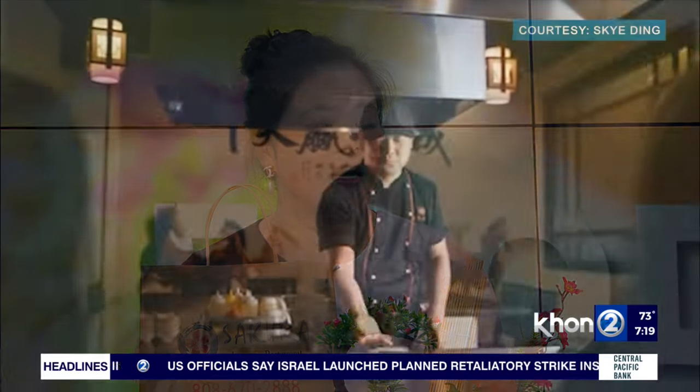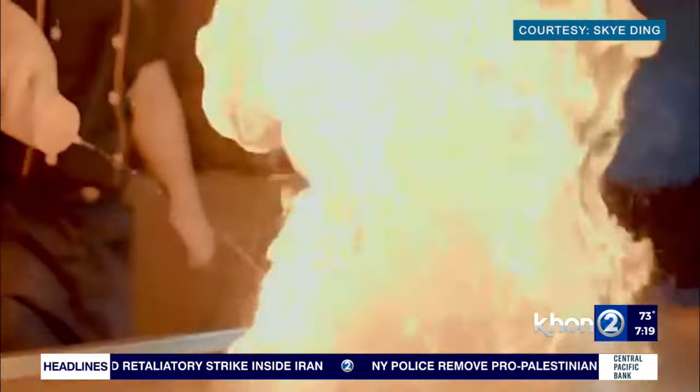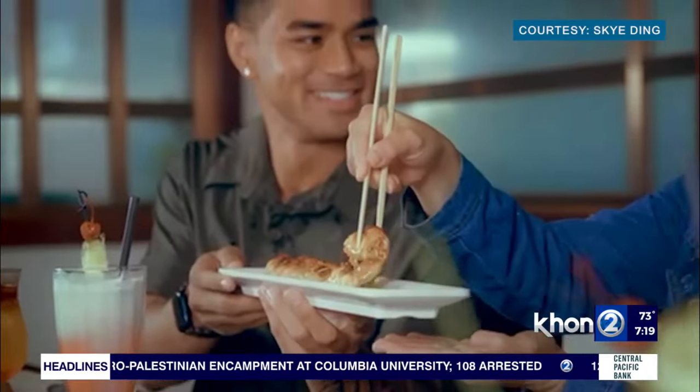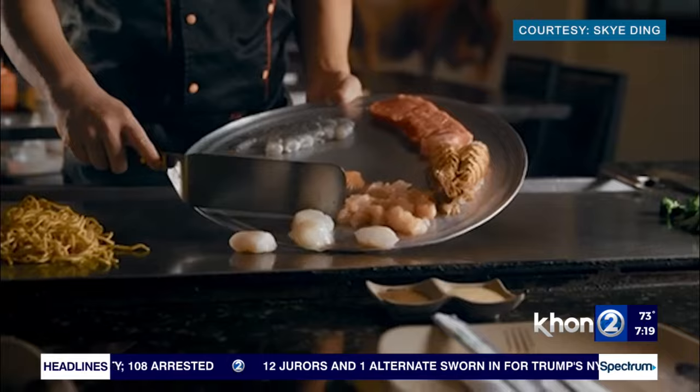Yeah, of course. So the Sakura restaurant, we have five different locations in Hawaii — two on Big Island and three on the Oahu side. We open the restaurant wanting everybody to have fresh sushi, because for our sushi, every day is daily fresh. And of course, we also have hibachi. Those are very interesting for the cooking show — cooking on the stove and also giving very fun entertainment, showing our customers in the neighborhood a good time.